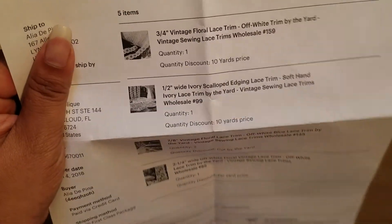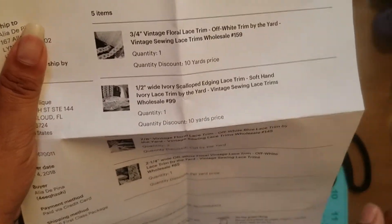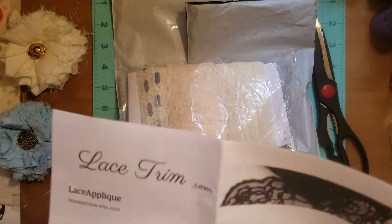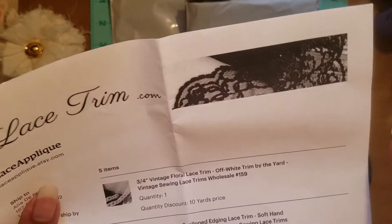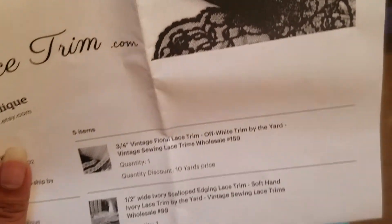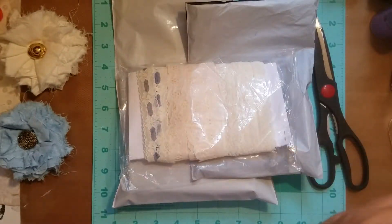I didn't find this store — my friend Alicia was cruising around Etsy and she found this store, and they have really, really good prices on some of their trims. Like, I mean, ridiculous prices.